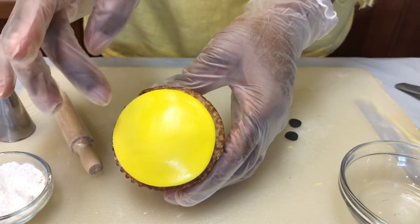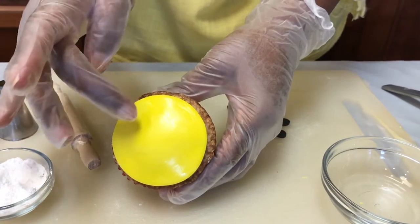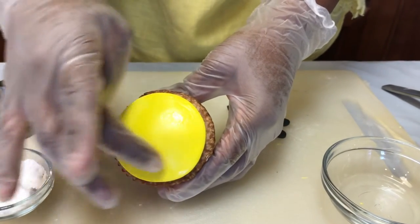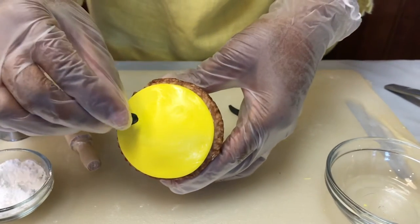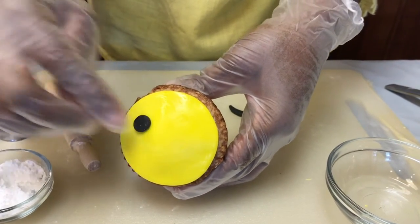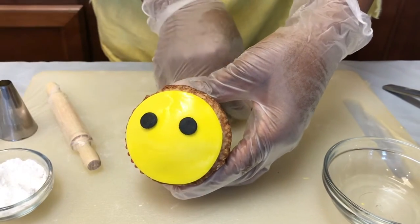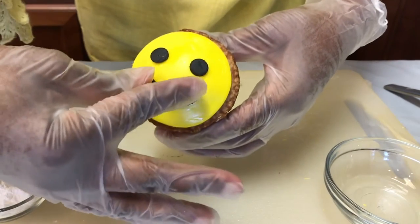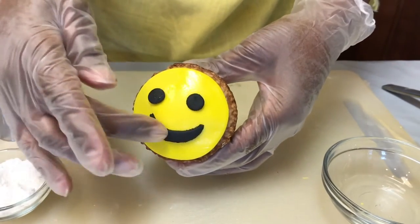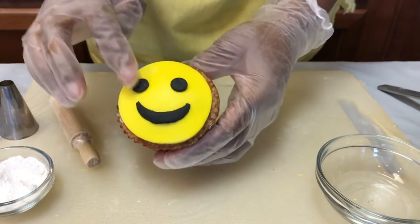Now to get the happy face to stick to the fondant, we're going to take a little bit of water — just a little, you don't want a lot, but just a little bit — and you're going to stick those decorations back on that cupcake. And now they won't fall off.